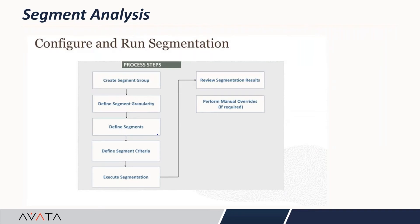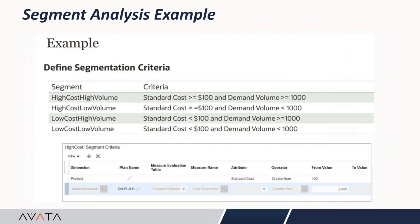The process involves: first, identify a segment group based on a volume profile; then define the segment granularity — whether at a higher level like product category or corporate group, or at a lower level like item and customer. Then define the segments — for example, one for high volume and high margin, another for medium volume and low margin — and define criteria for each. Finally, execute the segmentation and review the results. What you see in the system is four different segments, each with their own criteria based on standard cost and demand value, and the bottom screen shows how it gets configured in replenishment planning cloud.